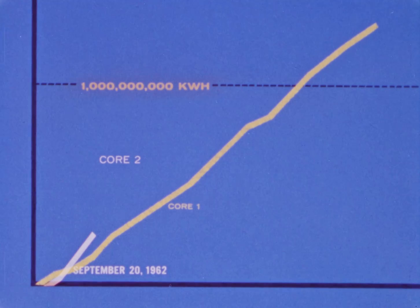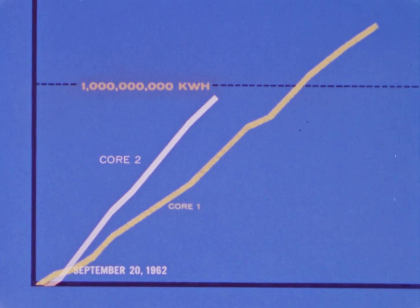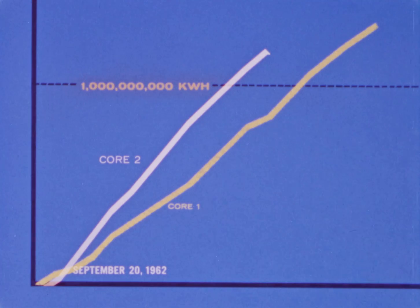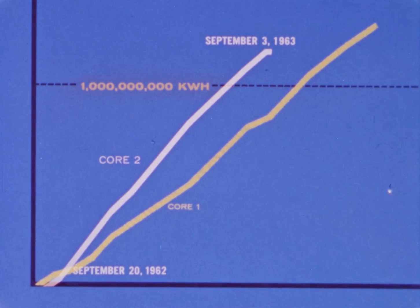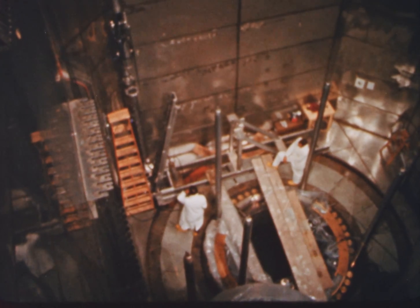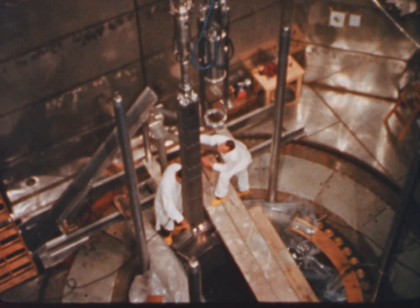Early in October, power level was increased from 150 to 170 megawatts electric. Lifetime of the second core was one year less 18 days, and total energy output was just under one and one-quarter billion kilowatt hours. The successful operation of core one assemblies in core two to 22,248 megawatt days per metric ton produced data which confirmed the ability of Yankee fuel assemblies to withstand long exposure. Longer exposure enables higher burn-up, with resulting lower fuel costs.